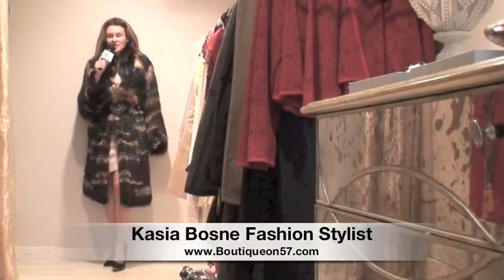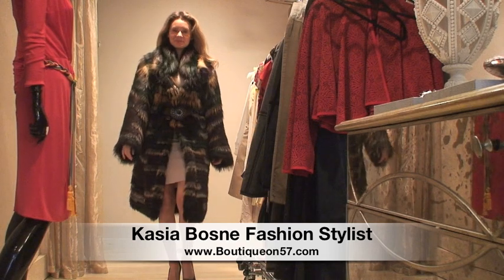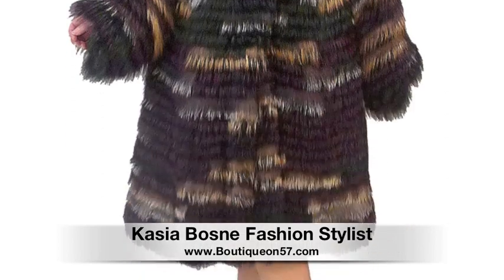Let me show you a few styles that will keep you very warm, cozy, and stylish of course, without breaking your bank. This is Oscar de la Renta multi-layered, multicolored faux fur, which is fabulous and accented with a Valentino alligator belt with Swarovski Crystal buckle.